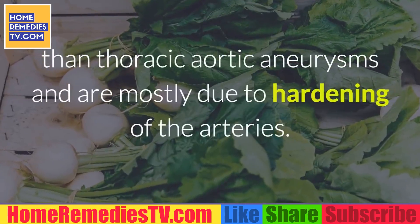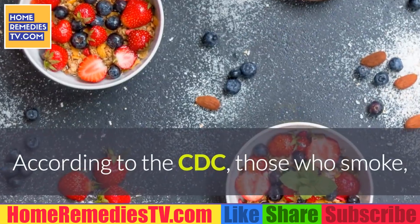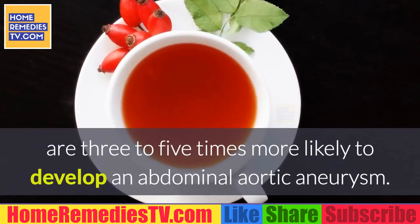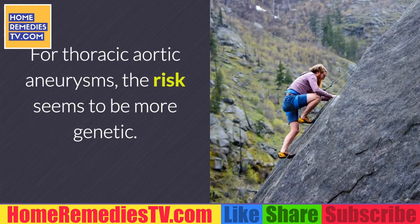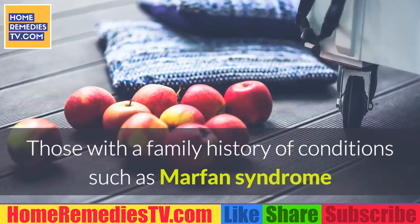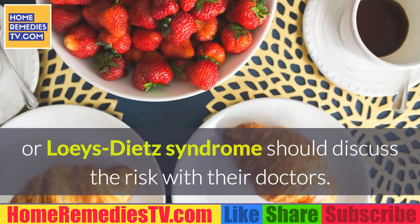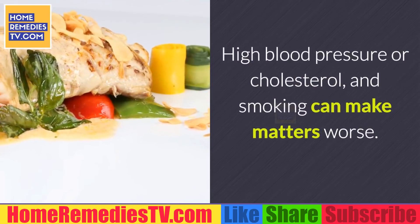Risk factors: Abdominal aortic aneurysms occur more frequently than thoracic aortic aneurysms and are mostly due to hardening of the arteries. According to the CDC, those who smoke are three to five times more likely to develop an abdominal aortic aneurysm. For thoracic aortic aneurysms, the risk seems to be more genetic — those with a family history of conditions such as Marfan syndrome or Loeys-Dietz syndrome should discuss the risk with their doctors. High blood pressure, cholesterol, and smoking can make matters worse.